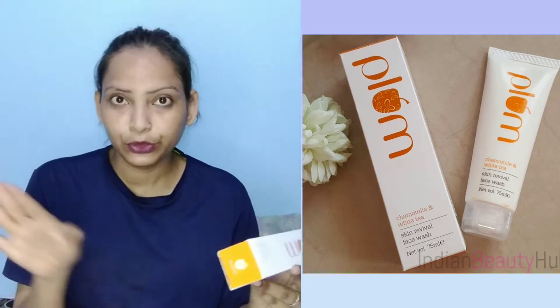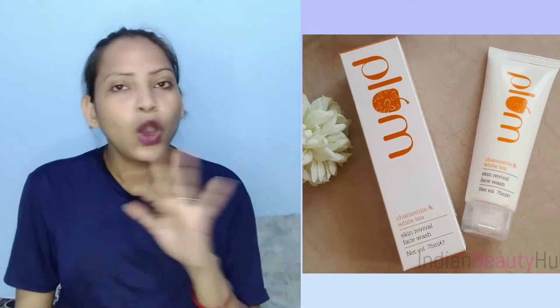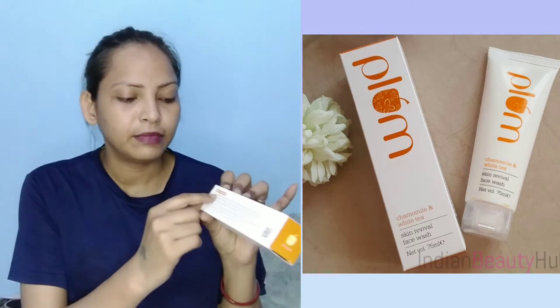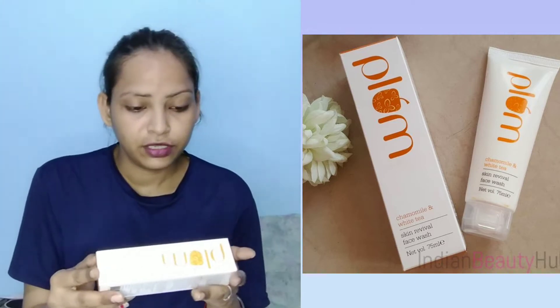It is suitable for normal to combination skin — not for oily or dry skin. It is a stress buster. Chamomile is soothing and rejuvenating. White Tiki is antioxidant-rich botanical extract, perfect to relax, refresh, and revive skin exposed to the elements.